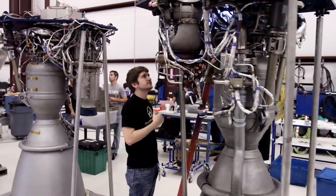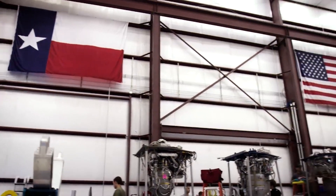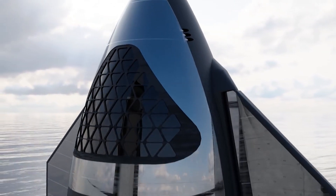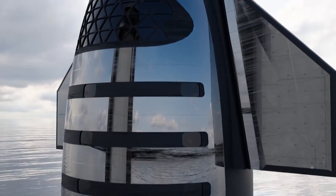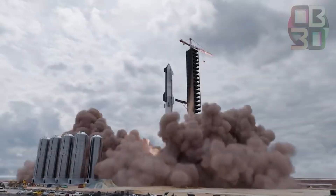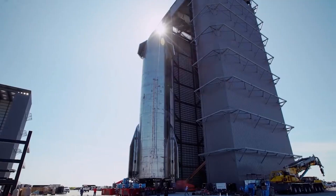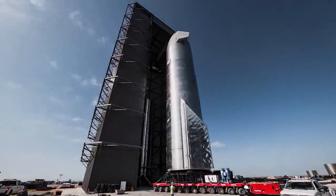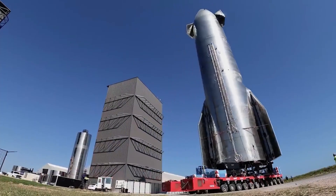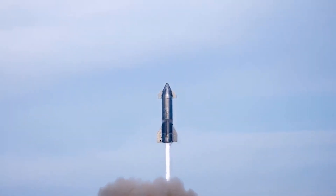When SpaceX began Starship development in earnest two years ago, the company started building rocket prototypes both nearby the NASA complex and at its private facility in Boca Chica, Texas. Starship is a massive rocket that SpaceX is developing to eventually launch cargo and people to the Moon and Mars. The rocket is designed to be reusable so SpaceX can launch and land it multiple times, like a commercial airplane. SpaceX is building three Starship rockets simultaneously — one at Boca Chica, Texas, and two at its facility in Cocoa, Florida. The company later pivoted to focus on work at the Boca Chica site, nicknamed Starbase, and has since conducted Starship test flights from the Texas location.